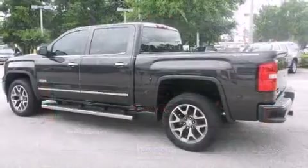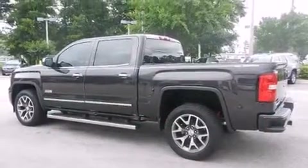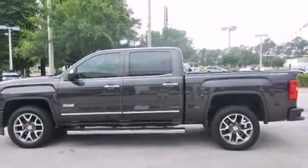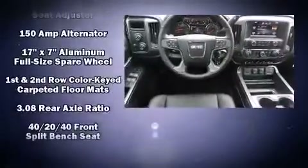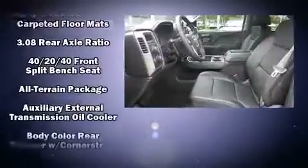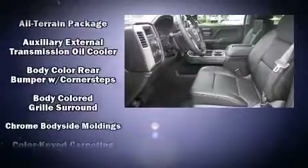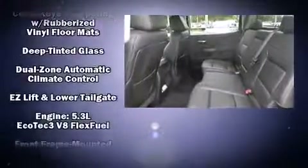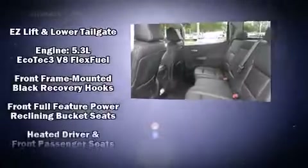Like leather upholstery, one-touch window functionality, power front seats, automatic temperature control, heated steering wheel, heated door mirrors, adjustable pedals, and more. Premium sound drives seven speakers, providing you and your passengers a sensational audio experience.